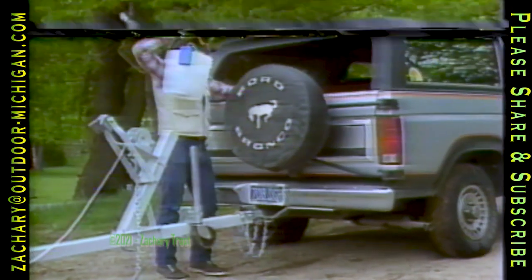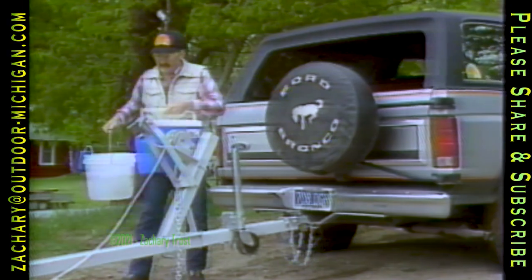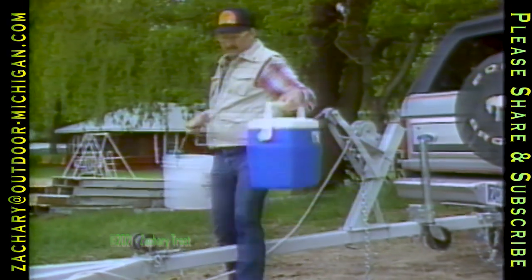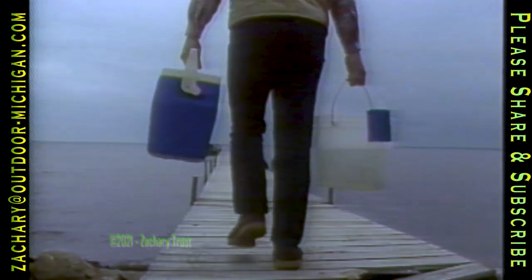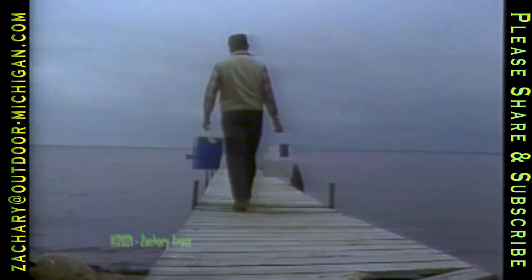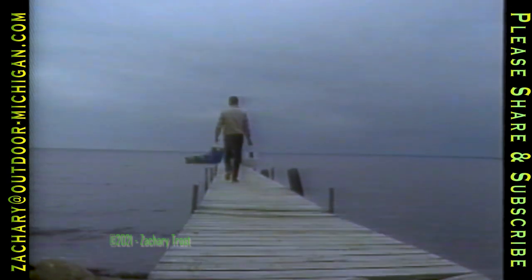When you go fishing, do you use live bait or lures? Over 40% of the trophy master angler fish caught last year were caught on live bait, primarily minnows and night crawlers. Night crawlers account for about 15 or 16% of the trophies, minnows about 12%, but the key to using minnows is keeping them alive.